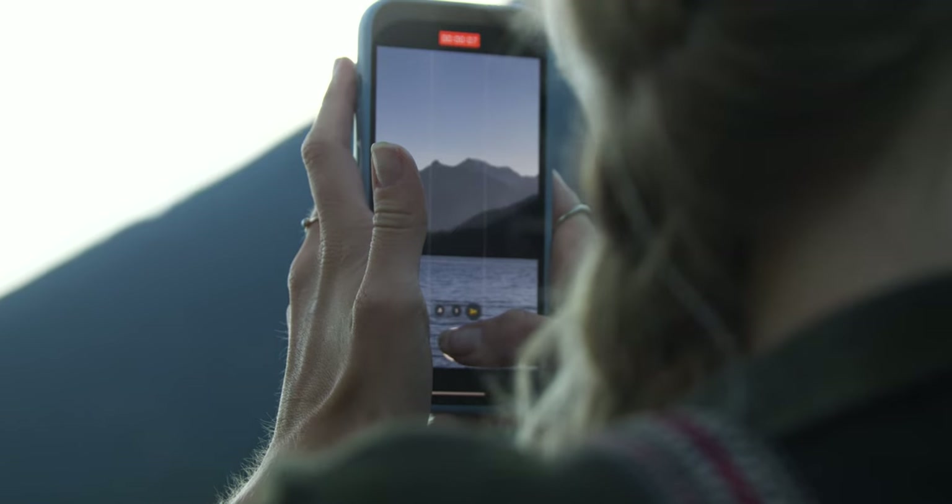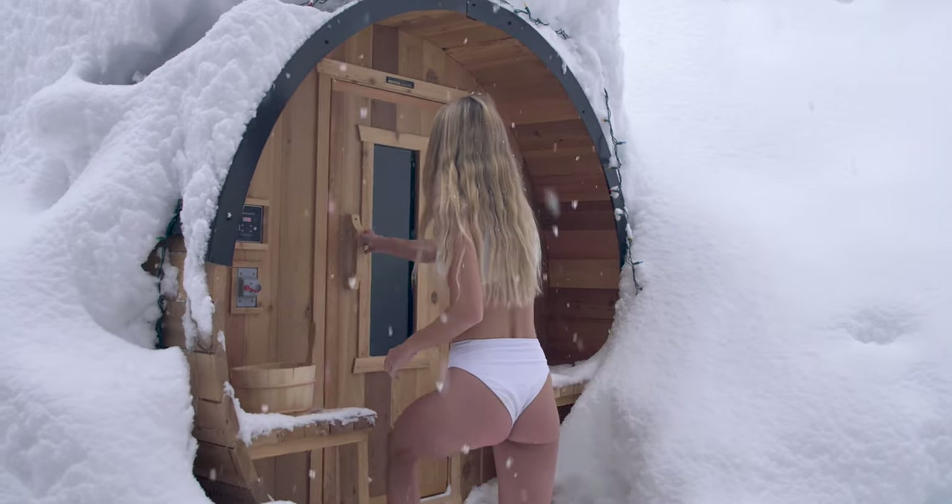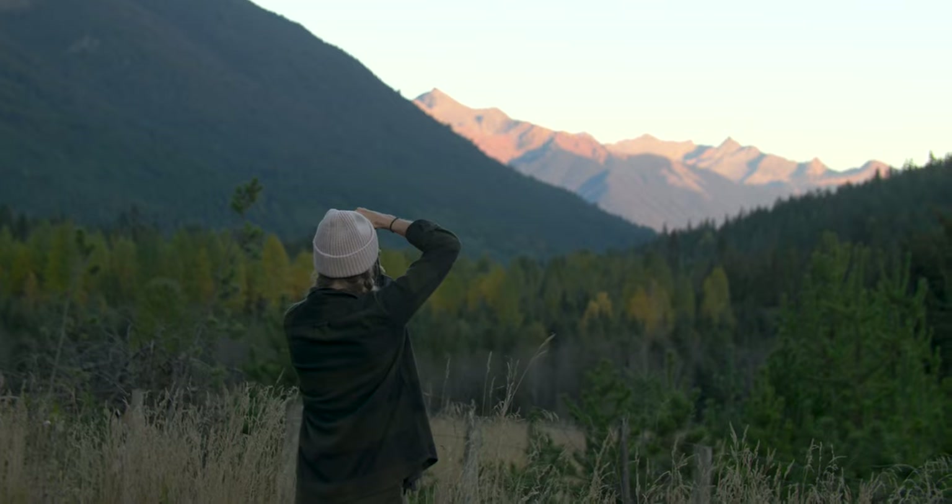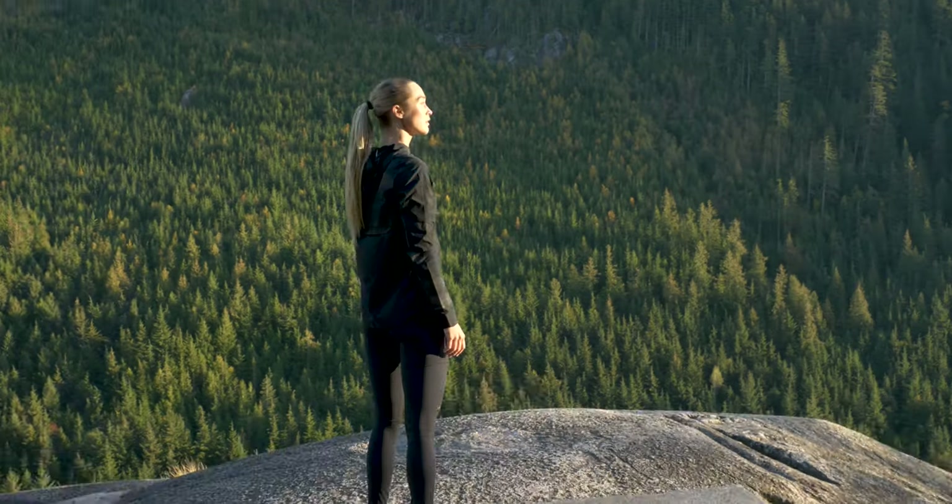I want to capture my memories, my life, with the most detail possible. The ability to shoot 5.7K 60 frames per second internally on the GH6 allows me to do that.